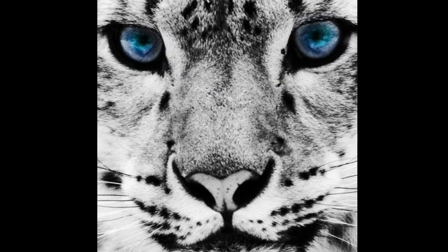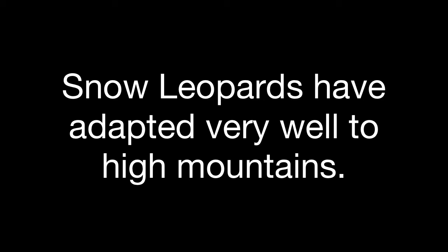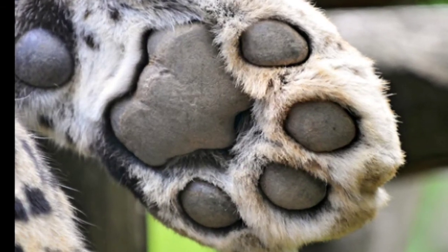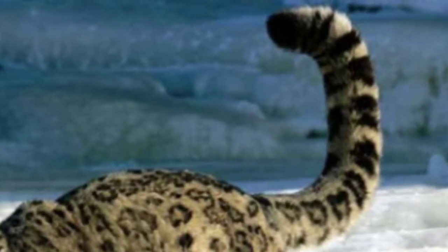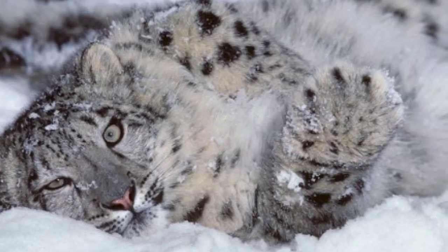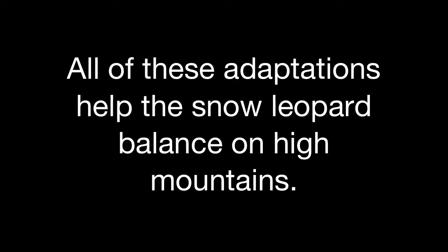Snow leopards have adapted very well to high mountains. They have sizeable paws, a meter-long tail, short forelimbs, and high hind limbs. All of these adaptations help the snow leopard balance on high mountains.